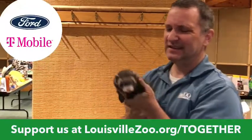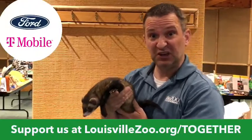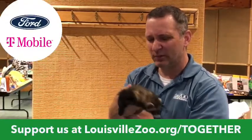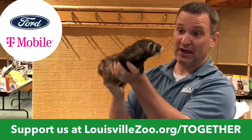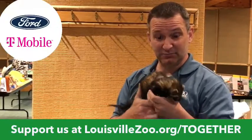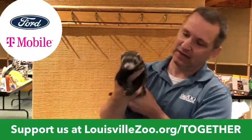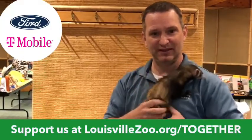The black-footed ferret likes to eat things like prairie dogs — that's one of their favorites. Prairie dogs build big tunnel systems out in the western part of the country: South Dakota, the plains, eastern Wyoming, North Dakota, Kansas. Prairie dogs can actually be bigger than the black-footed ferrets sometimes. Think of Gordo as a distant cousin to the black-footed ferret — that's what we're able to show you here, because we're not going to get the black-footed ferrets out.